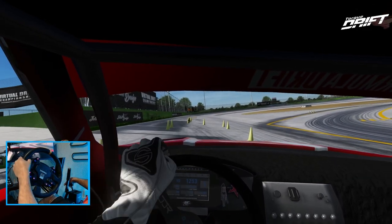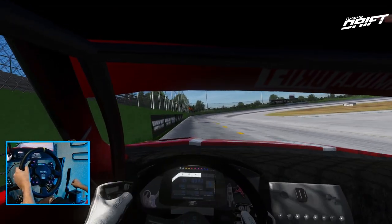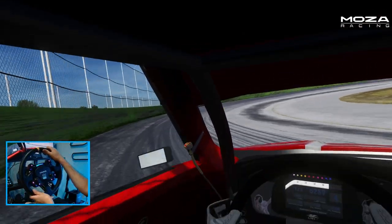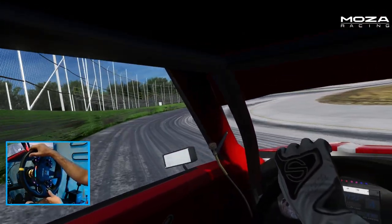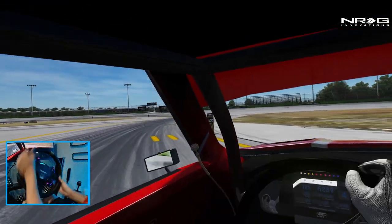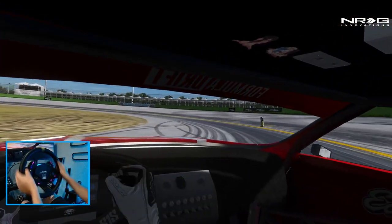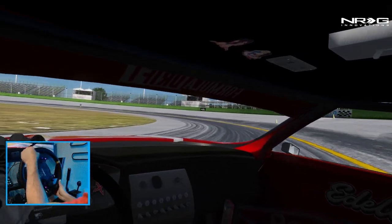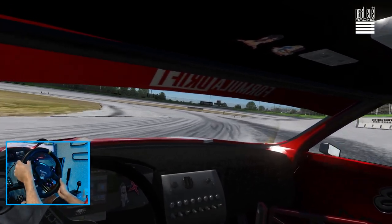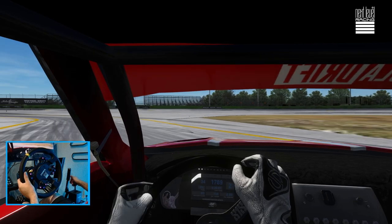Nobody saw that, right? All right, try this again. Restart — slow this through the cones. A little wall tap. Can't really see anything coming off the bank. That line is terrible. That was a pretty not-so-great run.